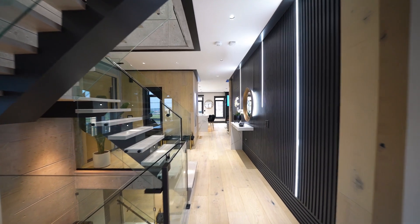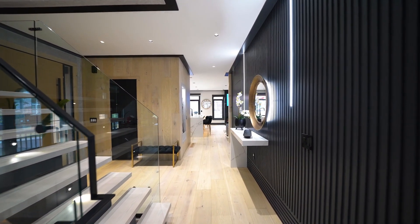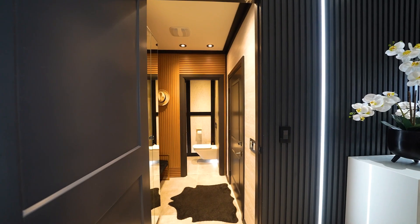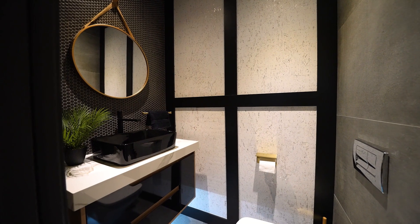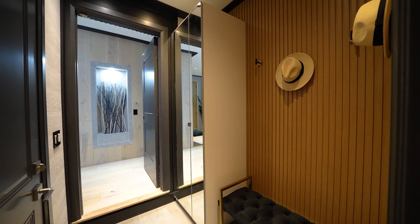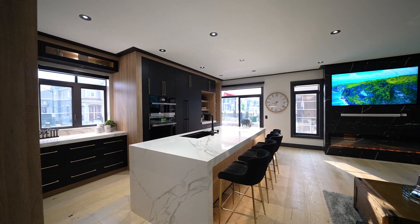As you explore further, you'll be greeted by wide-plank 9.5-inch engineered hardwood floors, exuding both elegance and durability. The hidden mudroom and powder room discreetly enhance the functionality of the main level, while fluted integrated lighting in the foyer wall adds a touch of sophistication.